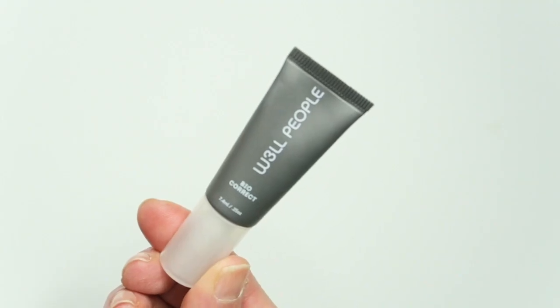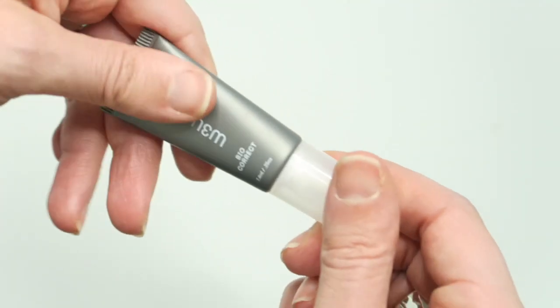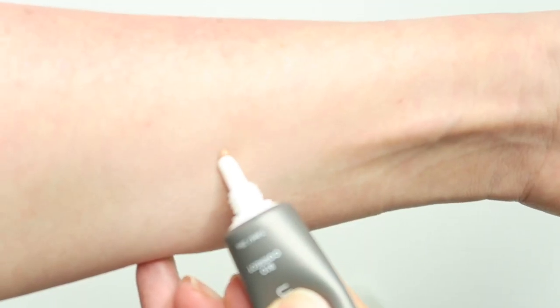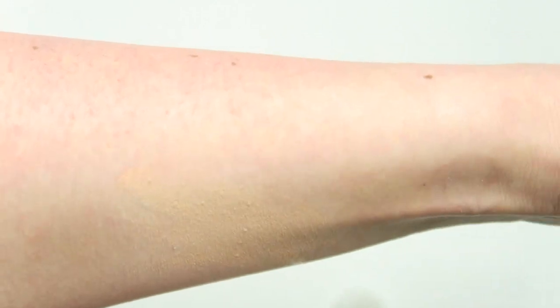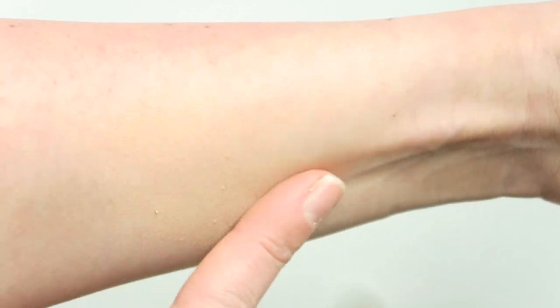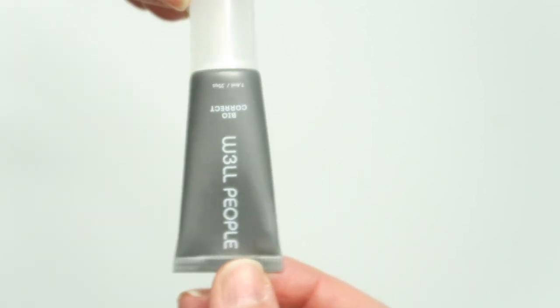Then we have the Well People BioCorrect Concealer. This was more middle of the road — I didn't totally dislike it. For me it was a little thicker than the Anika, which was a benefit, but it didn't blend in as much as I wanted it to. And when I would put a powder on top to set, I found that it just wouldn't play well with other products on the face. So this is another one I just don't reach for.